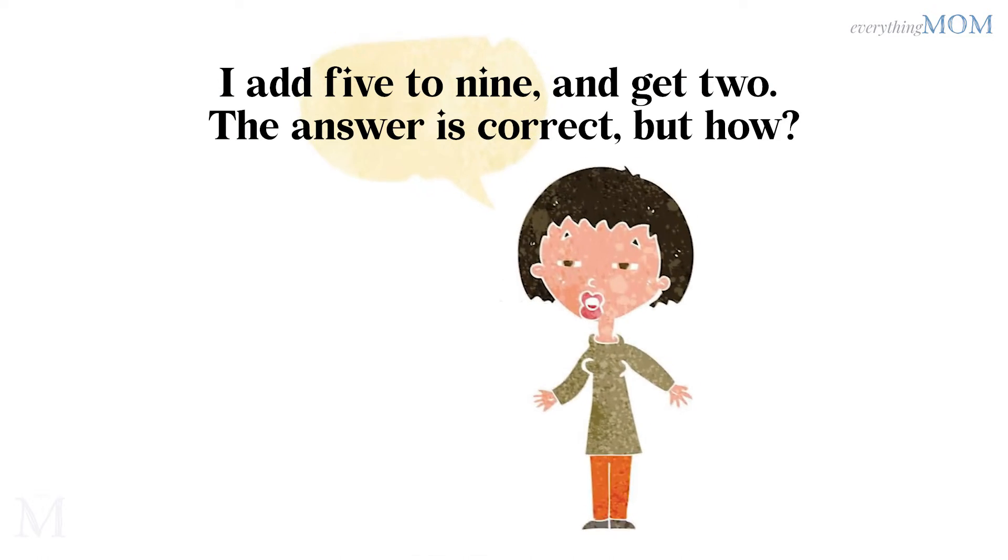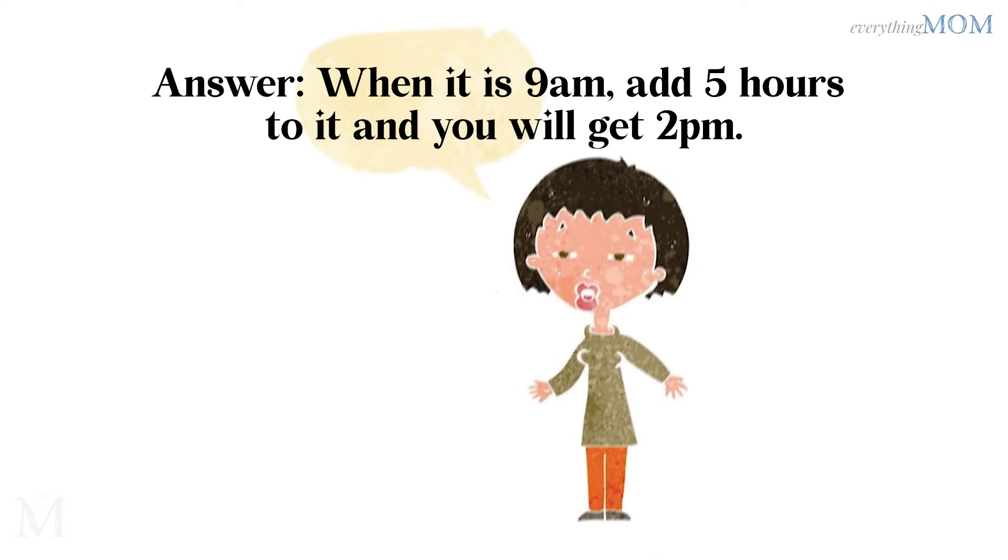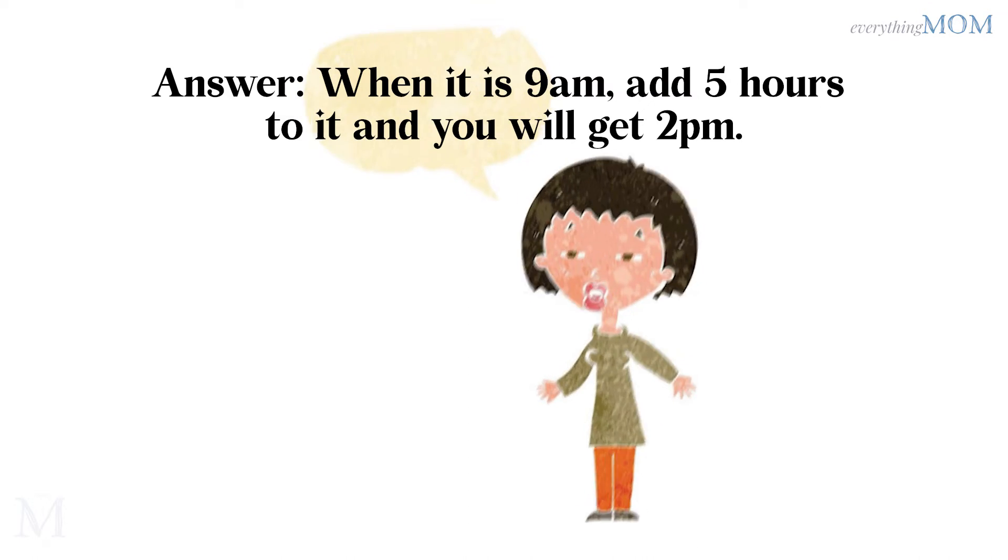I add 5 to 9 and get 2. The answer is correct, but how? When it is 9 am, add 5 hours to it and you will get 2 pm.